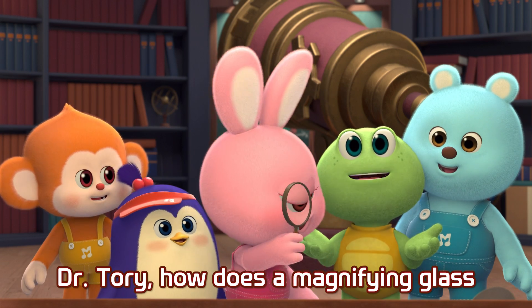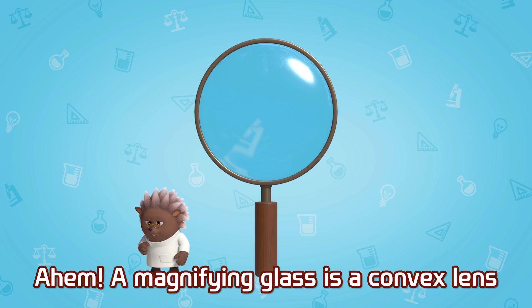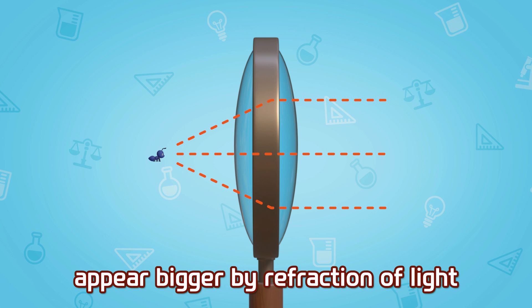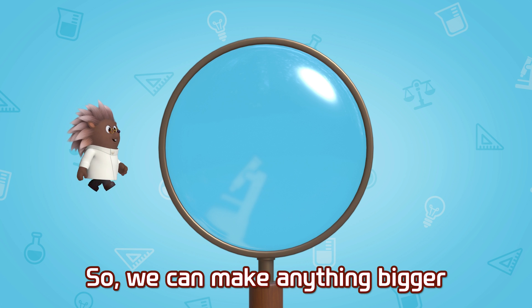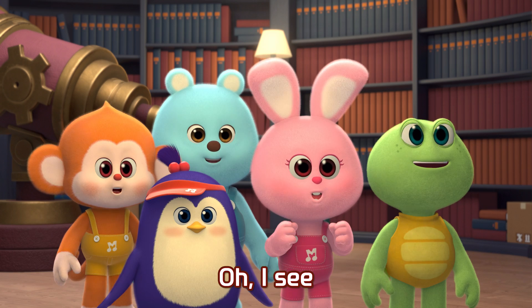Dr. Tori, how does a magnifying glass make things look bigger? A magnifying glass is a convex lens. The convex lens makes a small ant appear bigger by refraction of light. So we can make anything bigger with the magnifying glass. I see!